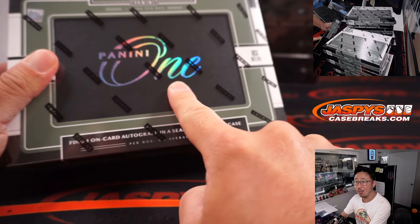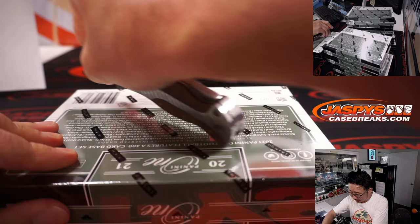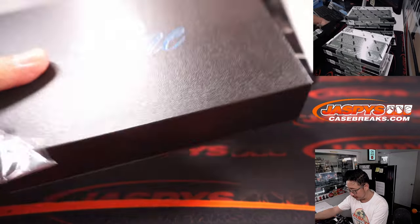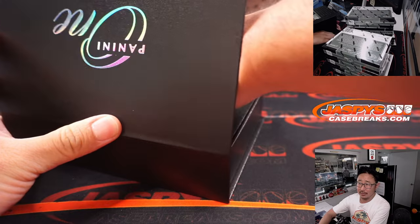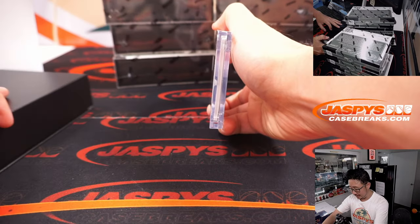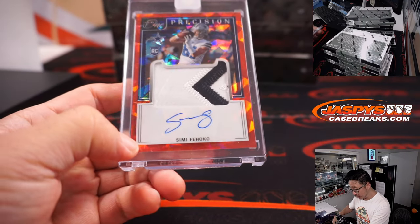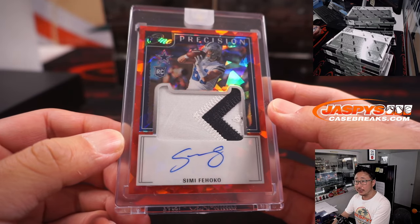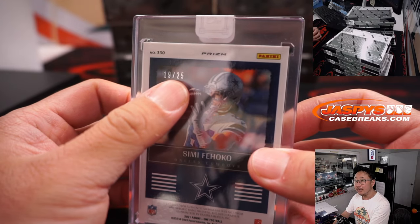2021 Panini 1 Football. Really nice product. Let's see if we can get it — I don't know what was pulled in the first half, but really that doesn't matter with a product of this caliber. All right, the first one out of the gate is going to be a patch auto. Two-color patch auto, semi-failco. That is for Dallas — 19 out of 25.